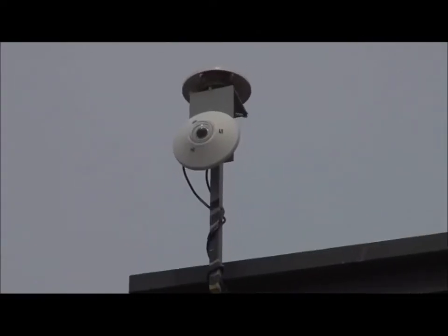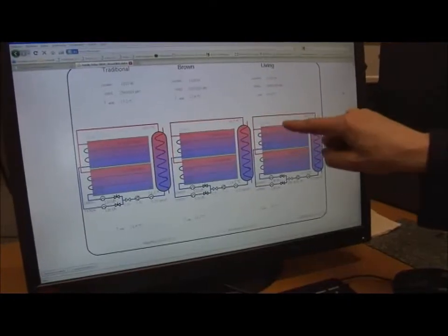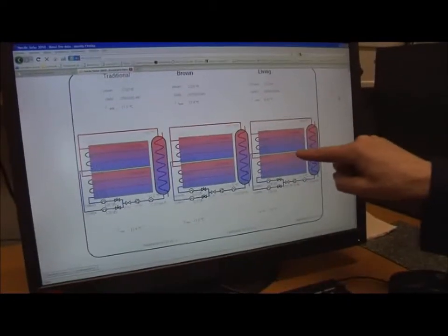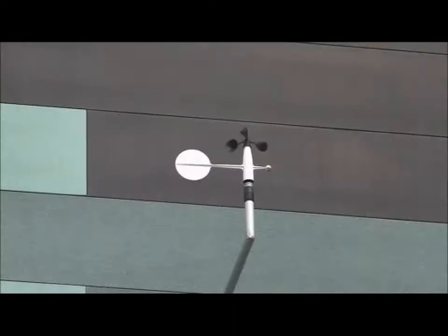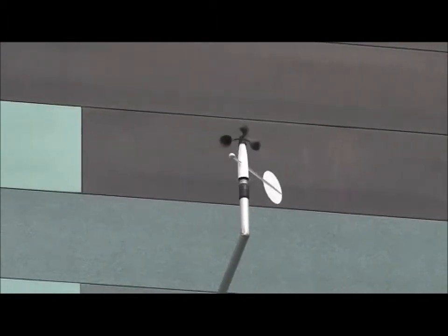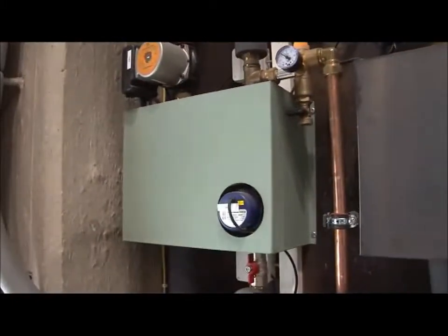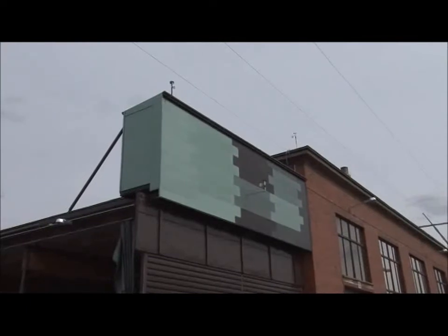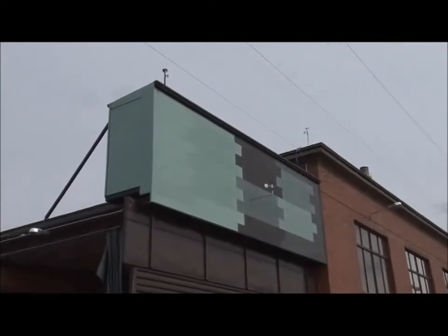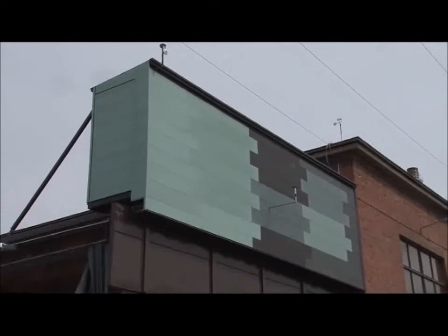In Finland we have two universities as partners and two solar thermal companies, because we see our role as supplying only the facade material and what is underneath the facade. We need university partners to analyze what is really happening in the system — how much energy it is providing and under which conditions. That is what the pilot plant has been monitoring for more than two years now.